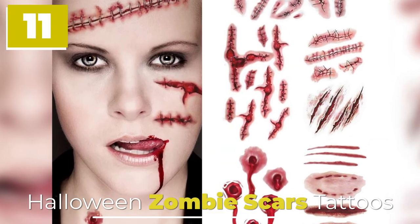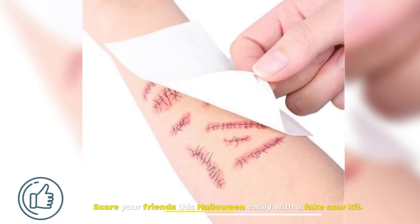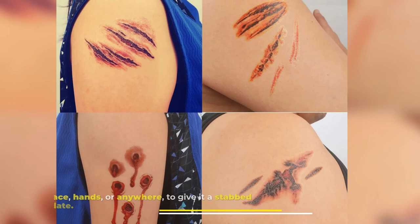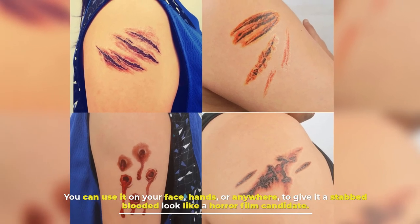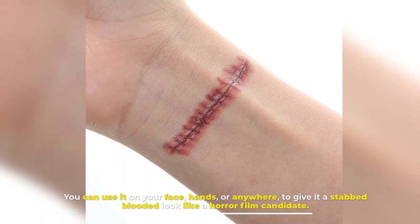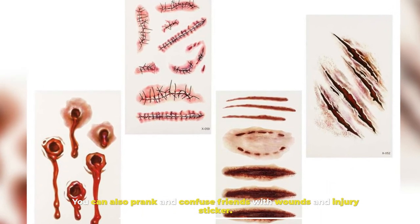Number 11: Halloween Zombie Scars Tattoos. Scare your friends this Halloween easily with a fake scar kit. You can use it on your face, hands, or anywhere to give it a stab-blooded look like a horror film. You can also prank and confuse friends with wound and injury stickers.